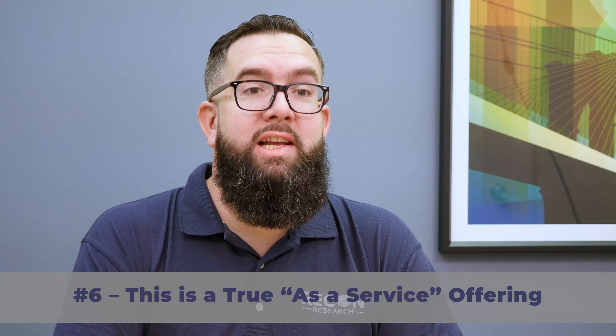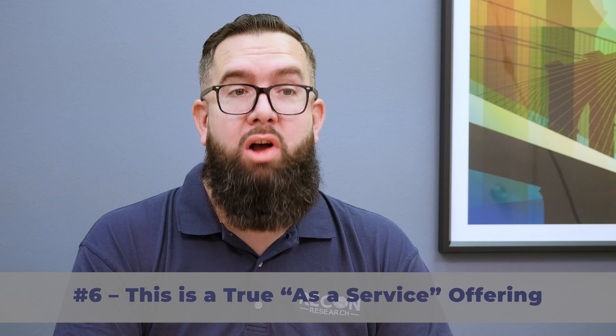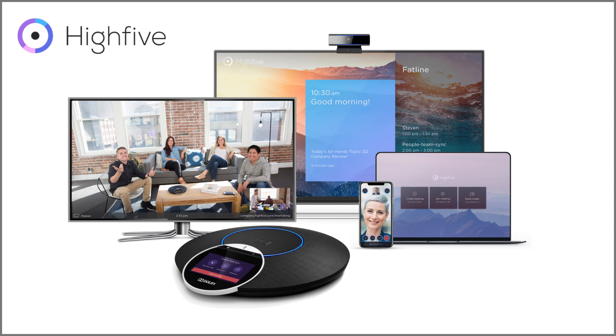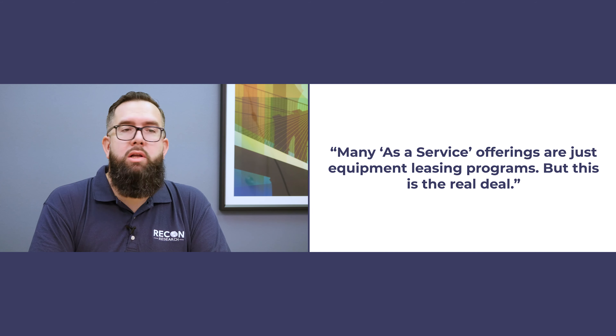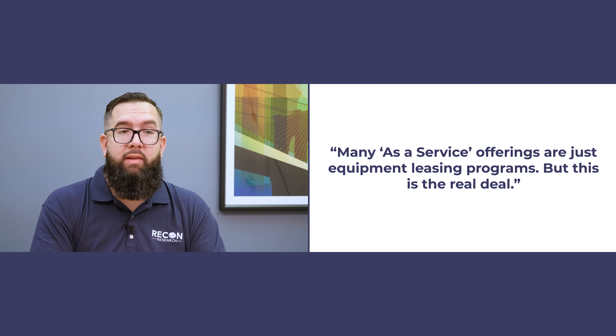Number six: this is a true as-a-service offering. In this bundle, Hi5 includes everything you need for a video meeting room except the display. For a single monthly fee, customers get the Hi5 service, the Dolby Voice Room solution, and more. Today, many as-a-service offerings are really just equipment leasing programs — but not this one. This is the real deal.